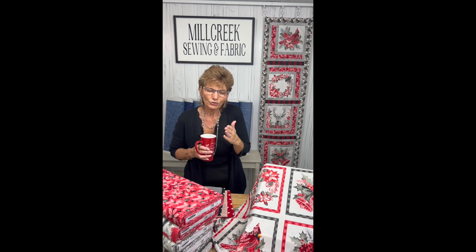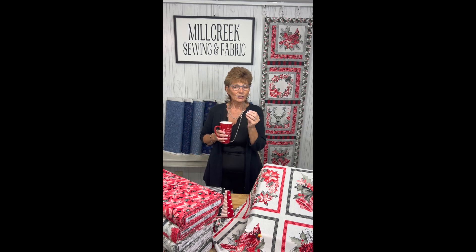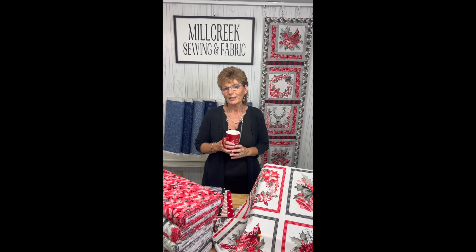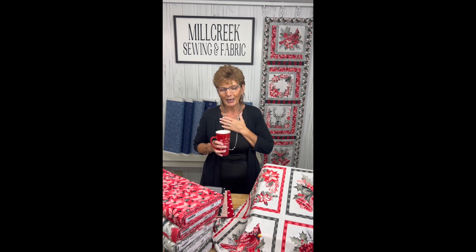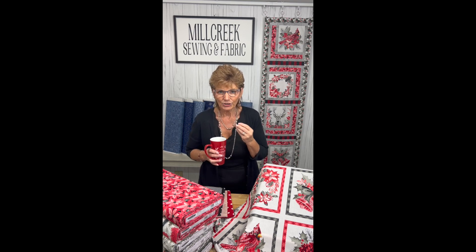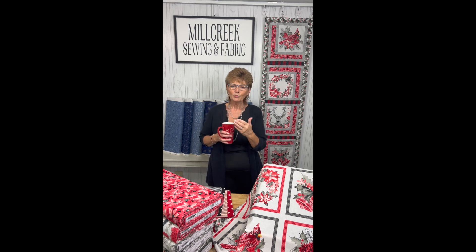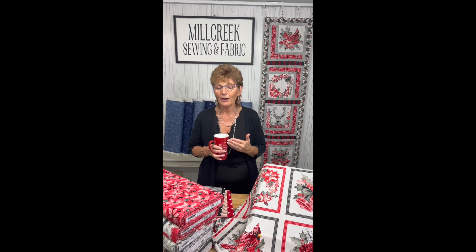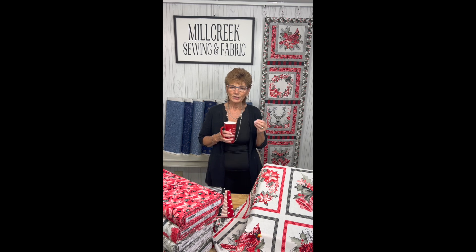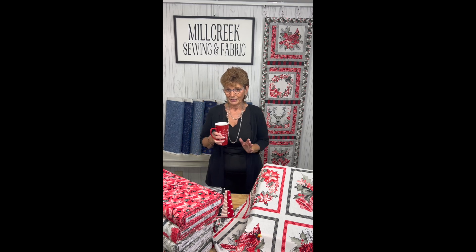We always try to make our live broadcasts and live programming educational as well as fun, with something available for you to purchase. My passion has always been education — in my quilt store and my sewing machine dealership, I always wanted to make sure that whatever you purchase from us, we give you ideas on how to get the most out of that, and out of the tools and fabric lines we bring in.